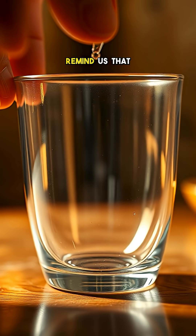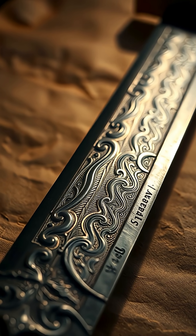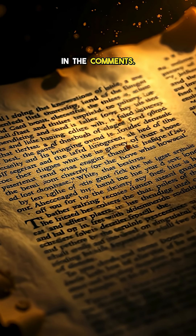These ancient materials remind us that sometimes, the past was more advanced than we think. Which of these ancient materials fascinates you the most? Let us know in the comments.